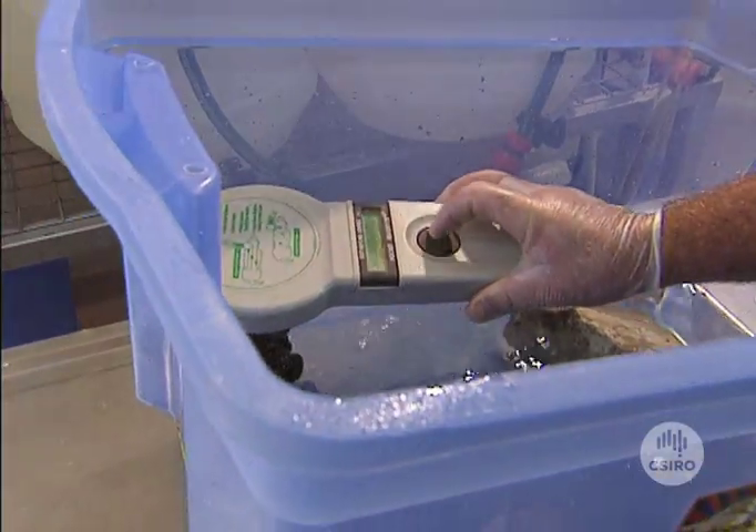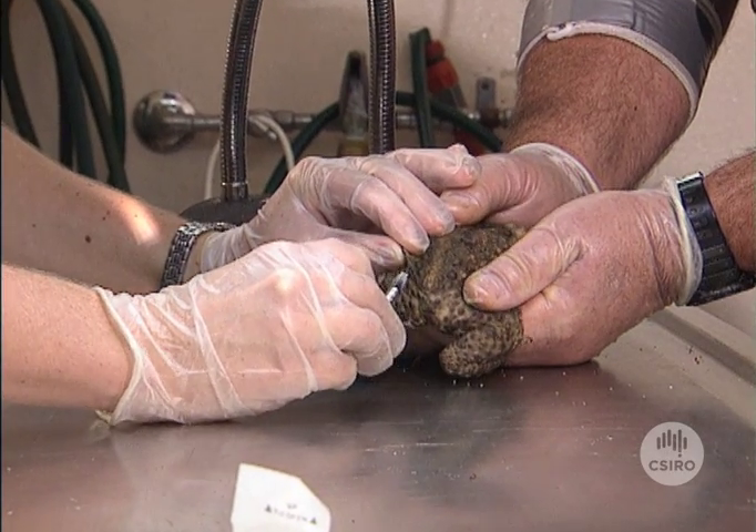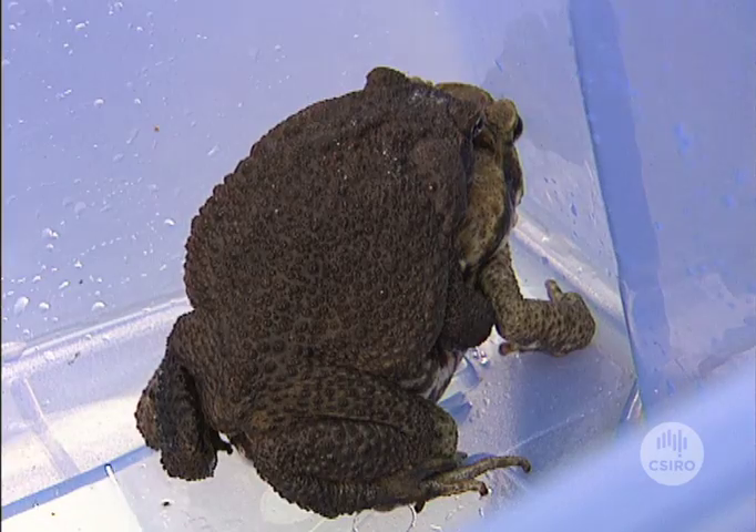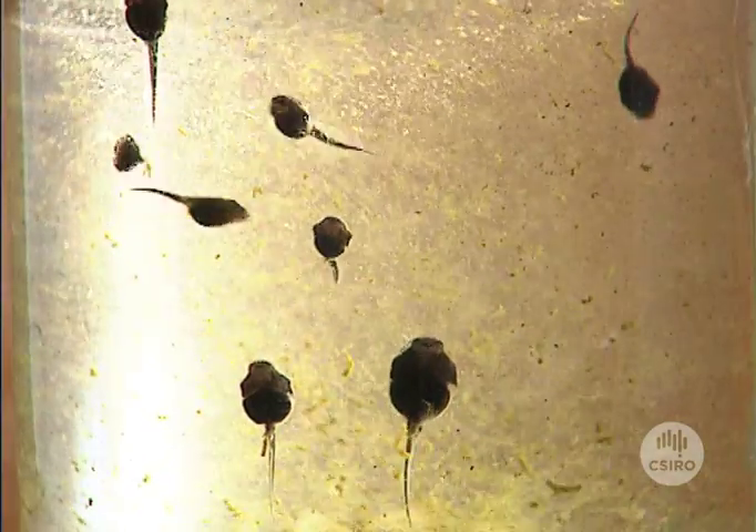Then after the bath comes the romance. The toads are injected with hormones to get them in the mood, then left overnight to mate. One male and one female are put in each tank, and in the morning there are thousands of eggs wrapped in nice concentric circles around the rock. They're then transferred to smaller tanks, and the next day the tadpoles start hatching.